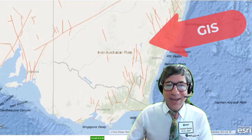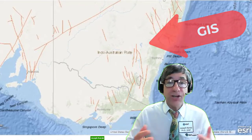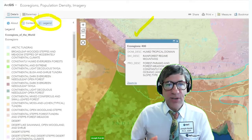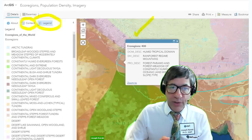GIS is an exciting way for you to put your interest and passion for all things about the Earth and the environment into action, in ways that are in demand in the workplace, by non-profit organizations, government agencies, academia, and private industry — incredibly relevant to our 21st century world.